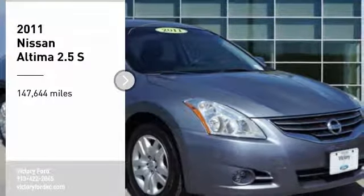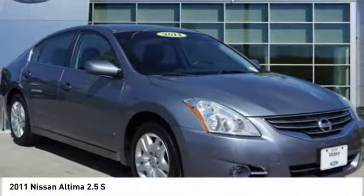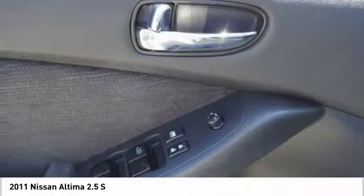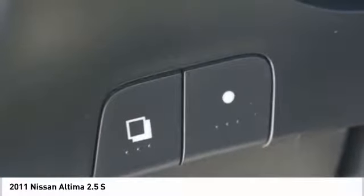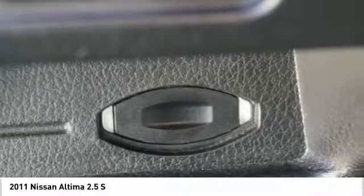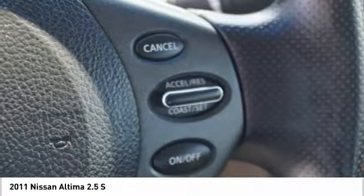We are pleased to show you the 2011 Altima. The Nissan Altima offers advanced features to make life easier, including push-button ignition, which comes standard. Combine that with a powerful V6 or efficient four-cylinder engine, six standard airbags, and over 5,000 quality and performance tests, and you'll see the Nissan Altima is made to drive and built to last.